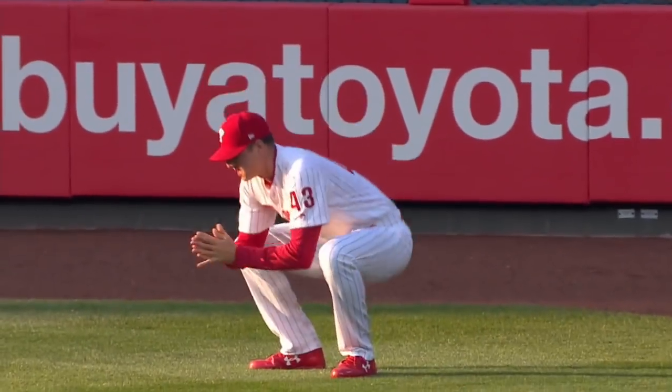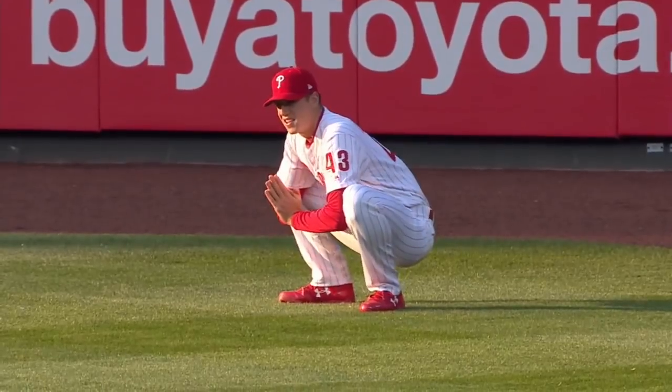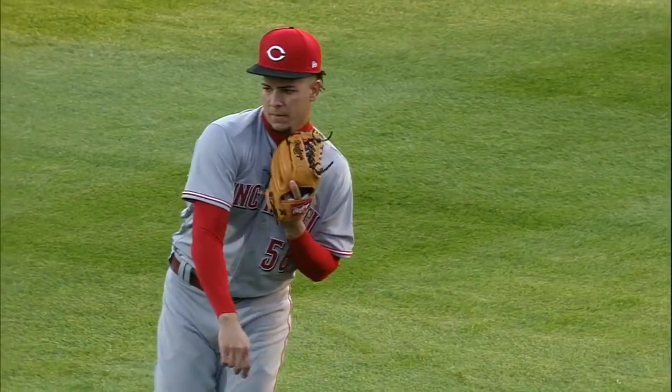The Phillies trying to earn their first sweep of the season, taking on the Reds. Philadelphia sending Nick Pavetta to the mound, with the Reds countering with Luis Castillo.